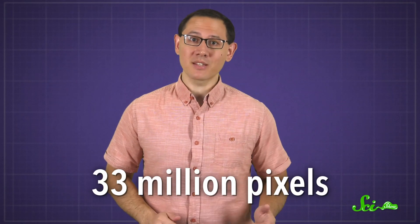The newest 8K ultra-high-definition TV screens have a mind-blowing 33 million pixels. Those are the tiny individual points of light, each with a certain color and brightness, that add up to make the picture on the screen. That's four times as many pixels as its predecessor, the 4K screen. And more pixels means a sharper, more detailed image.